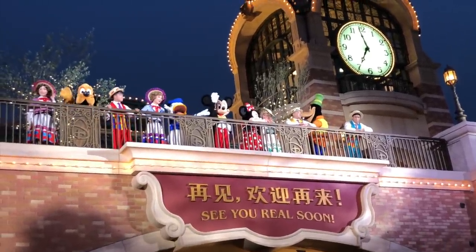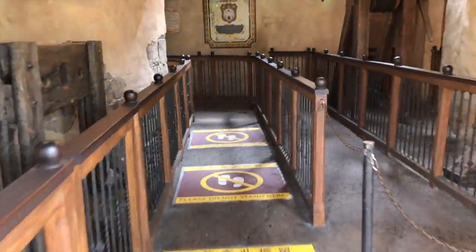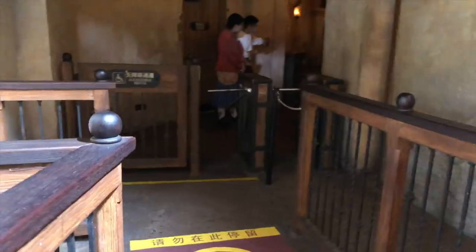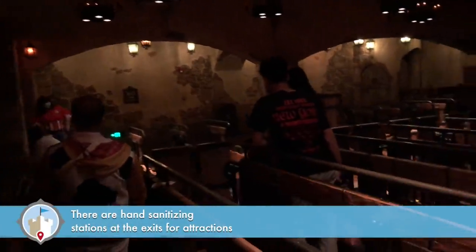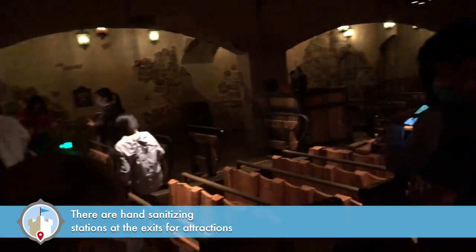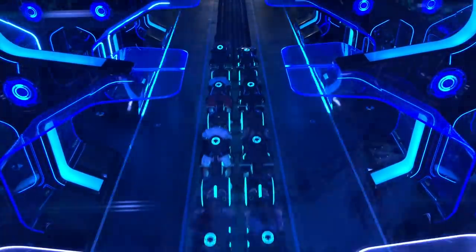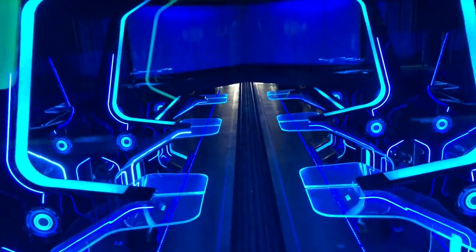In the queues — this is Pirates of the Caribbean — you can see those stickers saying where not to stand, placed throughout the queue to keep social distance. When you get on the attraction, you keep one empty row between guests. Over at Tron, which is a great ride, same thing — stickers on the ground throughout the entire queue. For attractions like Soaring, they have numbers telling you where to stand while waiting, and when they load you they don't fill up the rows entirely and keep space between guests.